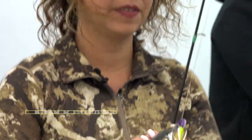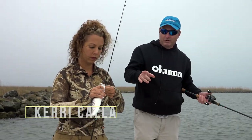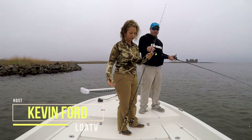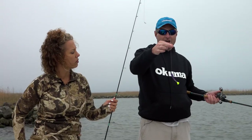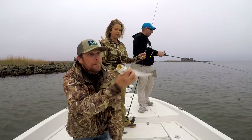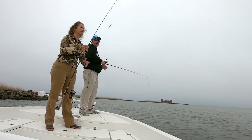One very important thing when we're fishing today: we have clean water and we're fishing with artificial baits. Make sure you have a fluorocarbon leader. That is very, very important — it'll make all the difference in the world between catching and not catching.